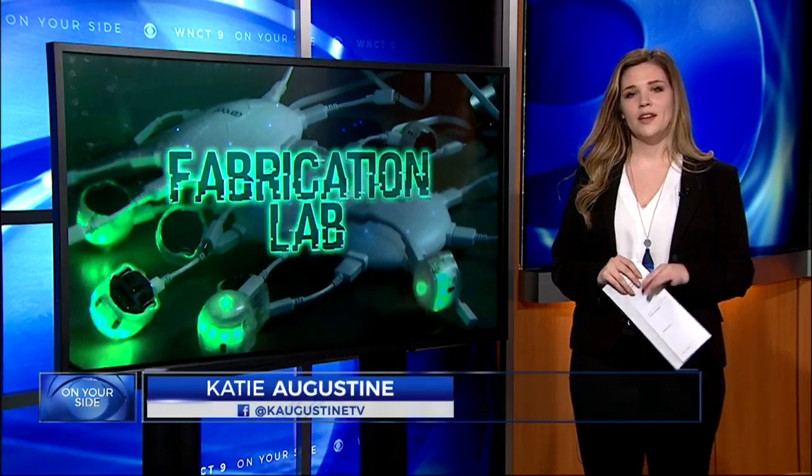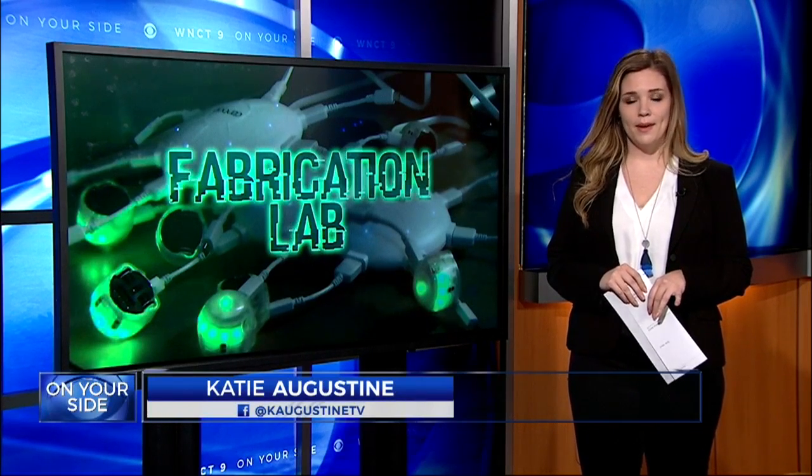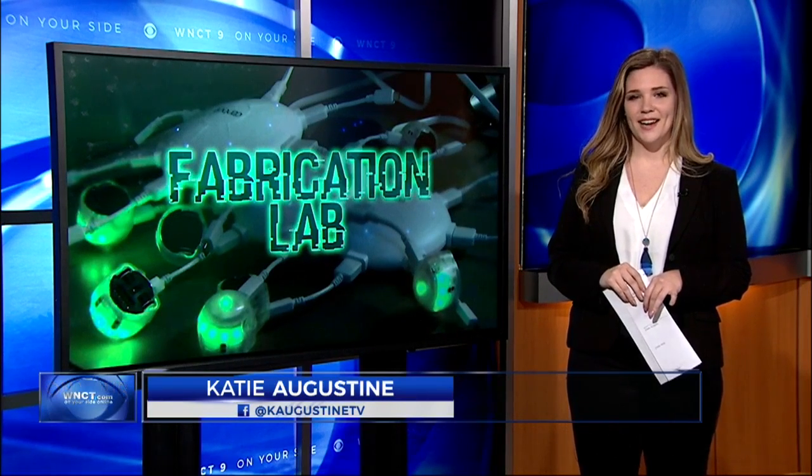According to the students, skills like coding are not as hard as they seem. They say with the help of the Fab Lab, anyone can do it. In the studio, Katie Augustine, 9 on your side.